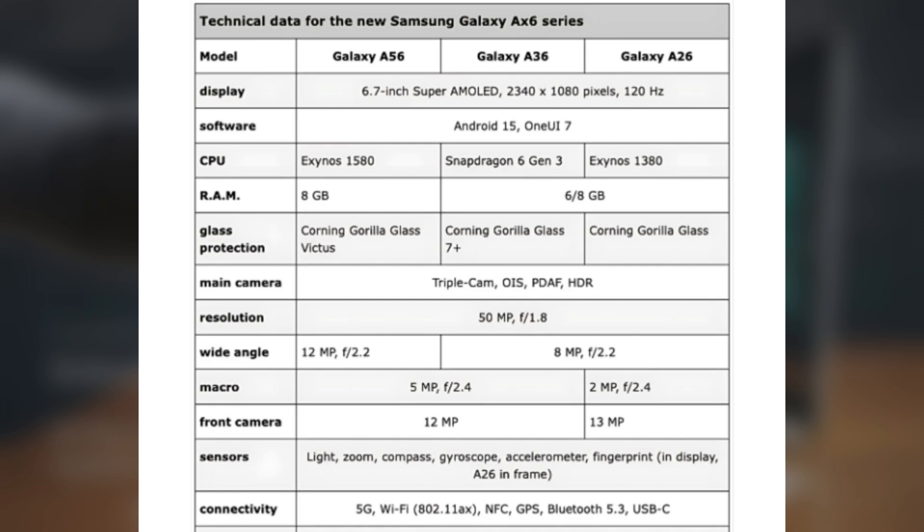The phone will be powered by the Snapdragon 6 Gen 3 processor and will be available with 6GB or 8GB of RAM. The storage options are expected to be the same as the A56, and it will also run Android 15 with OneUI 7.0. The A36 will have the same 12-megapixel front camera as the A56. On the back, it will have a 50-megapixel main camera, a 5-megapixel macro camera, and an 8-megapixel ultra-wide camera, which is not as good as the 12-megapixel ultra-wide camera on the A56.